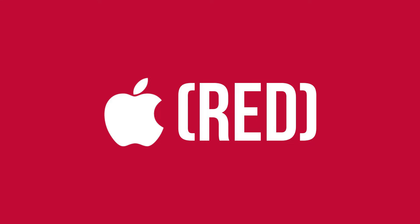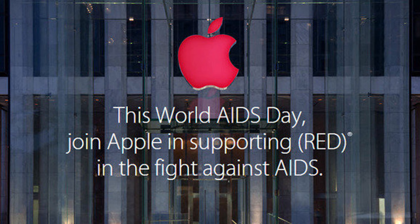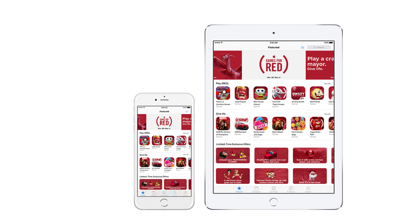A brief about the RED program: Apple's partnership with RED involves highlighting the AIDS fundraising campaign with the red theme design for products and apps. Apple recently turned its App Store and associated top apps the color red for World AIDS Day.